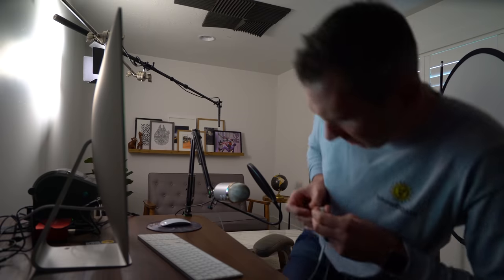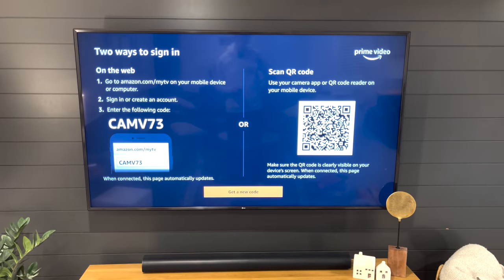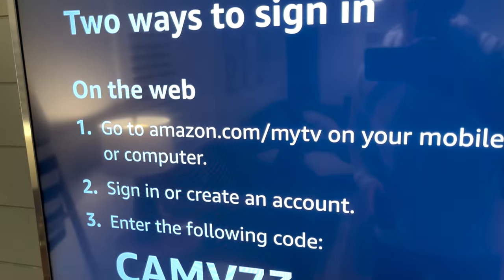I'm going to tell you about how this scam works and then I'm going to call up these scammers myself. I became aware of this scam when I went to set up Prime Video on my new TV. Whether you've got a smart TV or you're setting up a Roku or a Fire Stick, the first thing that happens is Amazon will generate a six-digit code on the TV and tell you to visit Amazon.com/myTV to activate it.